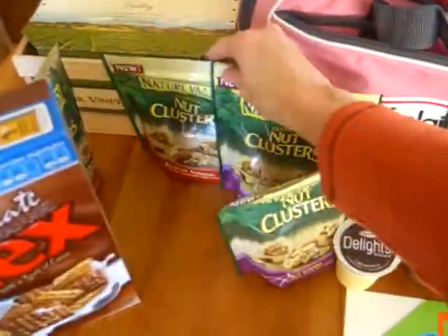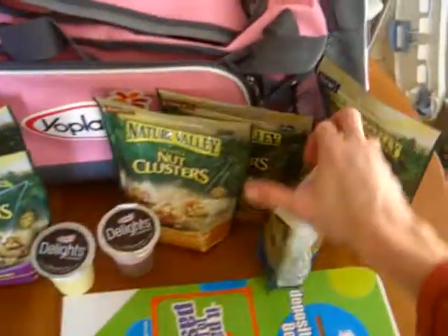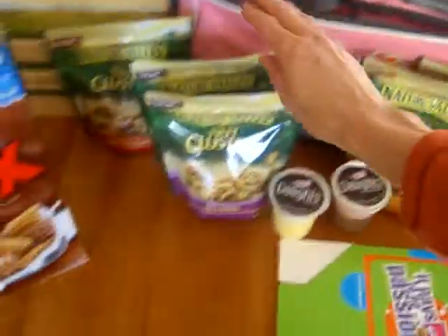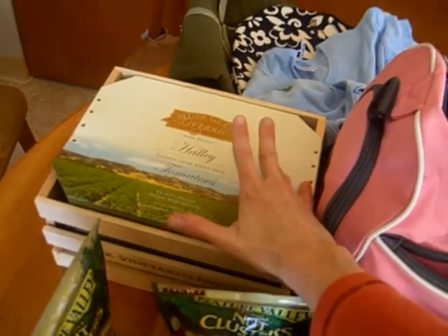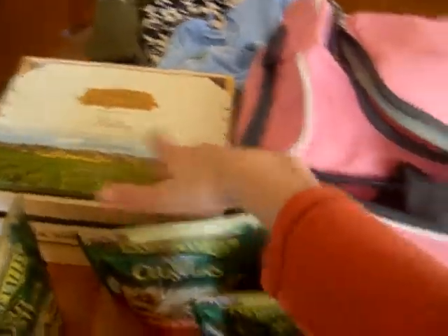They sent me a ton of nut clusters, which they have four different flavors of — roasted cashew, roasted peanut, nut lovers, and roasted almond. These are really good. And this contains some tomatoes. We had this delicious bruschetta there, so I'm going to be making this.